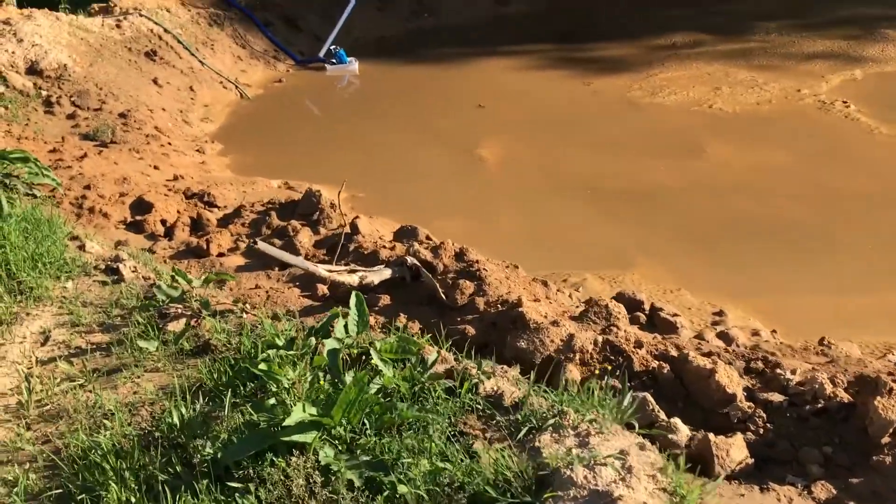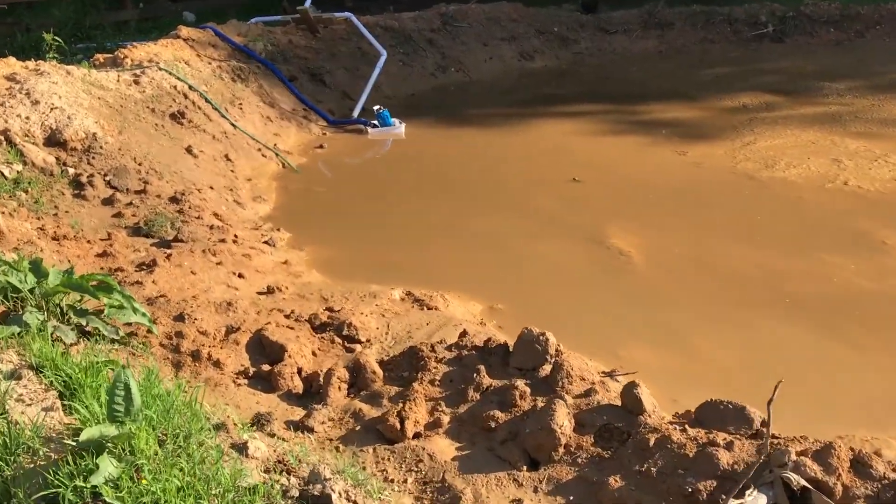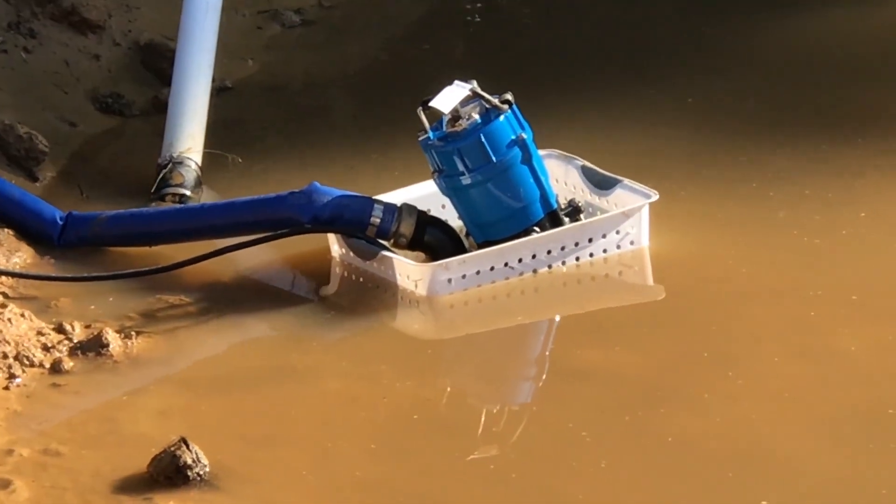Look at all the frogs, all pissed off. Sorry guys. Oh, look at that poor frog — he's sitting there staring at the pump draining his pond.